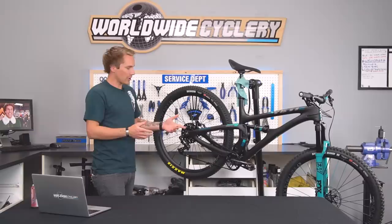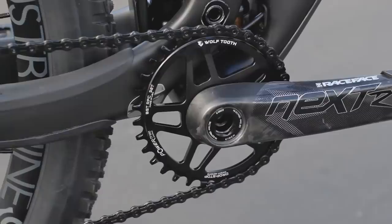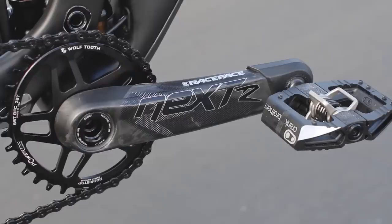Nextstar Carbon Cranks from Race Face, Crank Brothers Mallet E pedals — those are some of my favorites. I wanted Nex SL cranks but Nextstar was all that was in stock, so I went with those instead. They're a little heavier but also a little stiffer and stronger than the Nex SL.